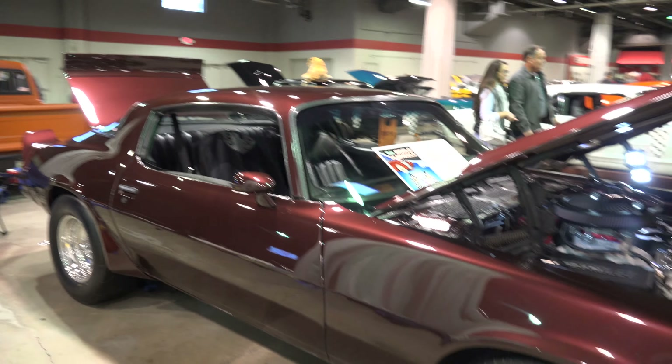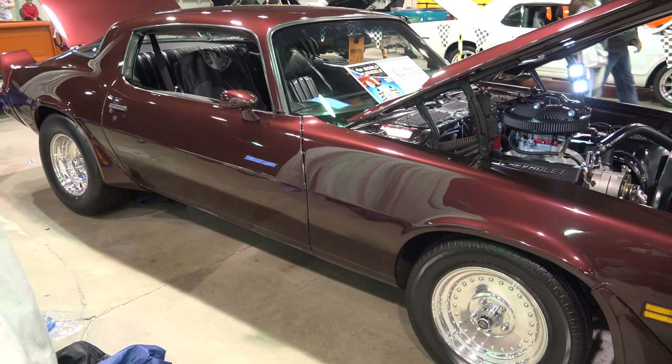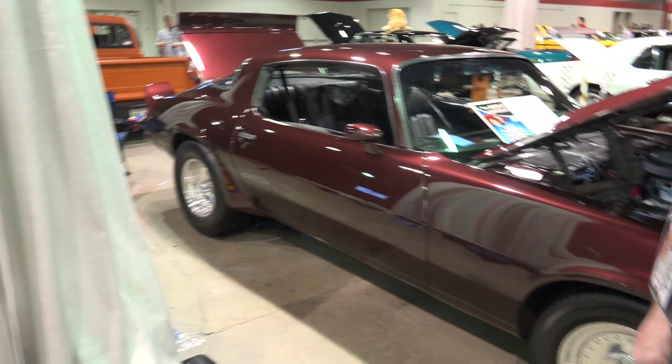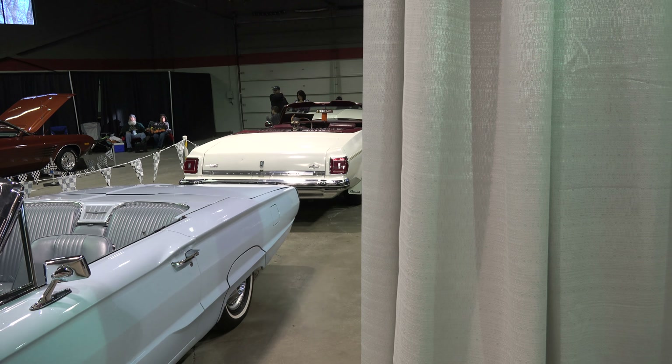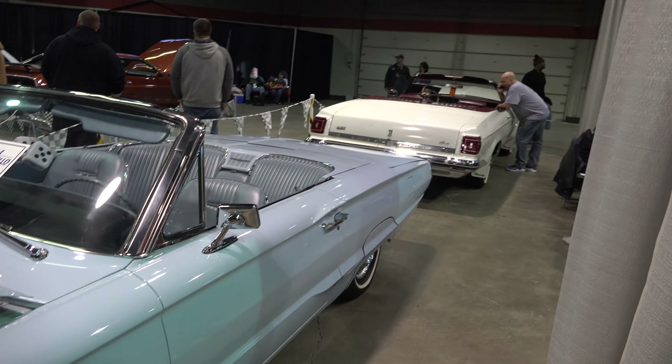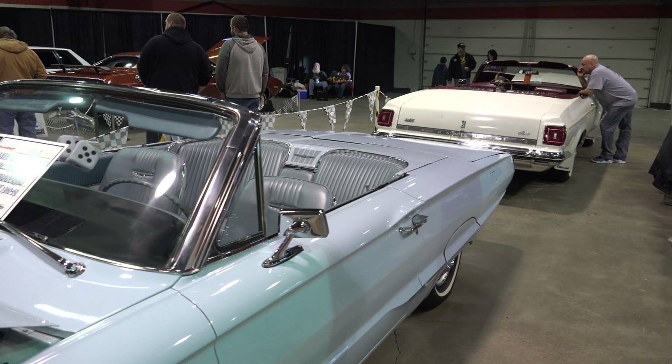They got the music bumping in there. The rest of the cars are from Citywide Classics. We have numerous different kinds of cars, trucks, convertibles. There are 39 members in the club as we speak.